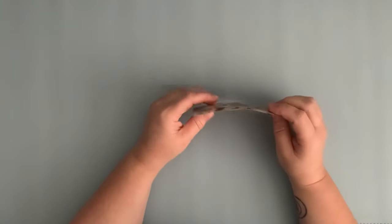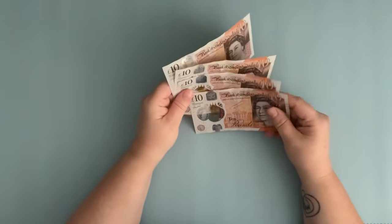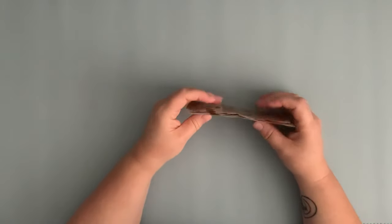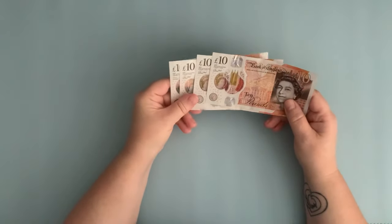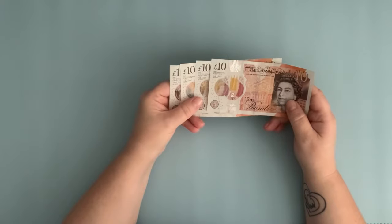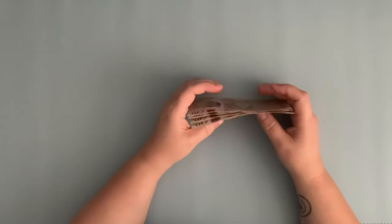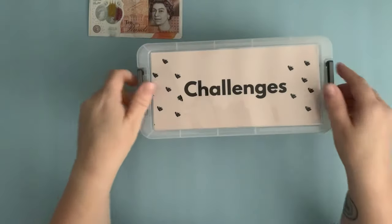The rest of the time, savings challenges are covered by my leftover weekly money. So first up will be my two main challenges. I've got £40 here from my budget: 10, 20, 30, 40.